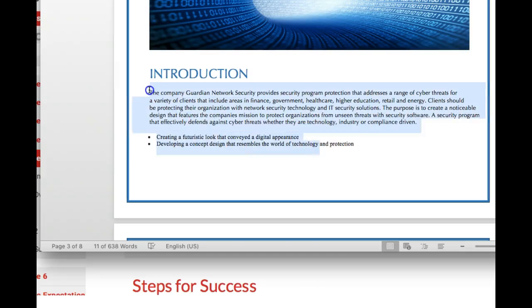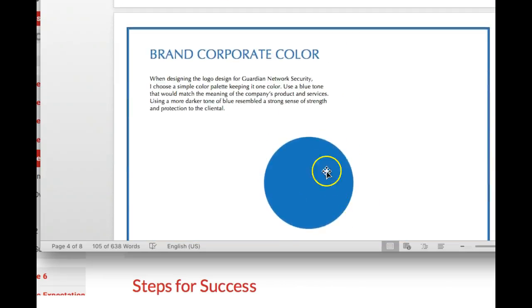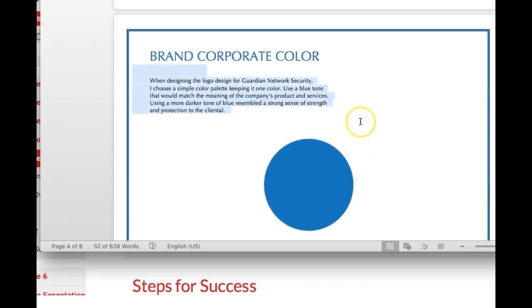Good introduction. Fantastic job there. Brand corporate color — RGB, CMYK. There's your color palette. Great job there. Good descriptions. Outstanding.